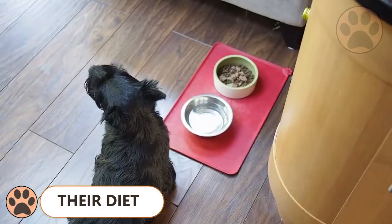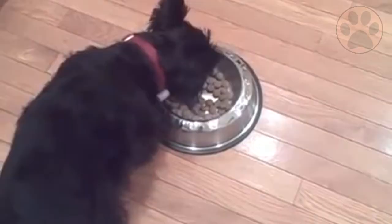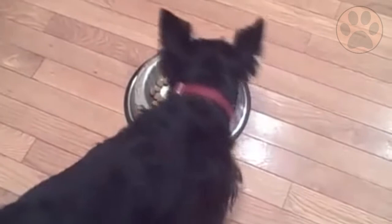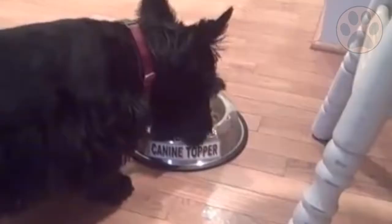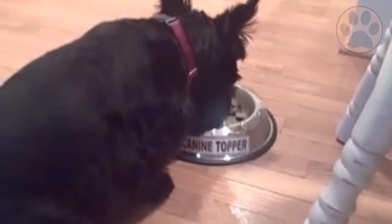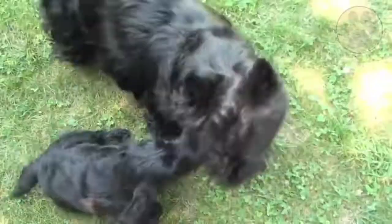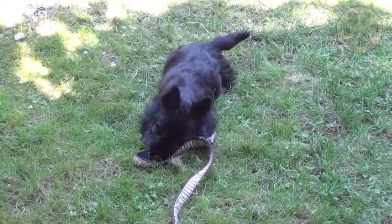Number 10: Diet. A Scottish Terrier should be fed one to one and a half cups of high quality food a day, split into two separate servings. The amount of food is dependent on their activity level, metabolism, age and size. Make sure to consult with your veterinarian for a complete feeding regime and cater to your unique dog. Smaller breeds can easily become overweight or obese, so feeding them the proper amount can be critical for their overall health. The quality of food you provide is also an important factor — look for all natural and organic products that contain no soy, preservatives or fillers.